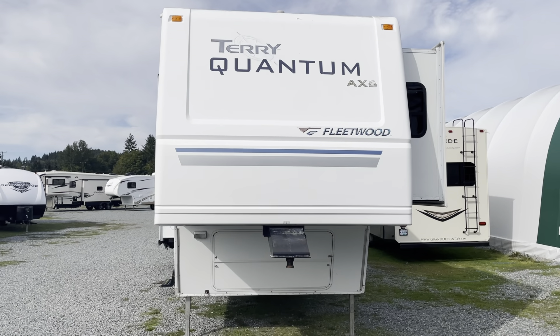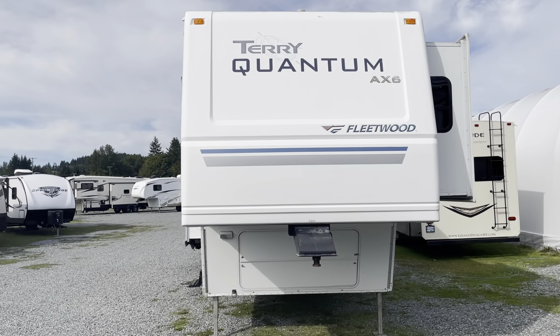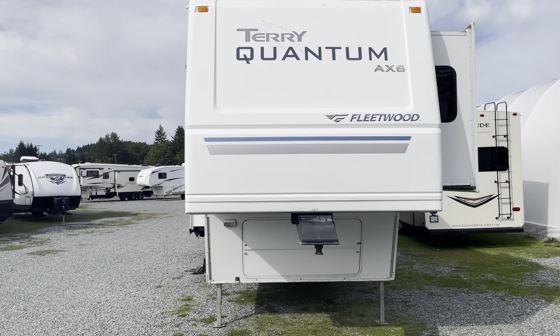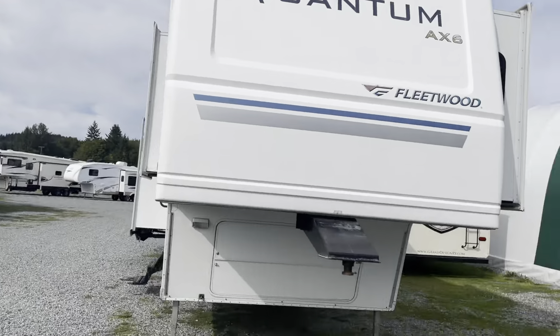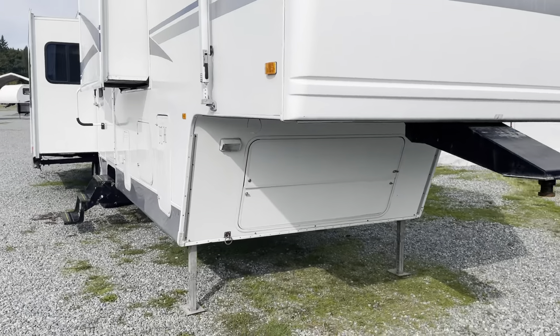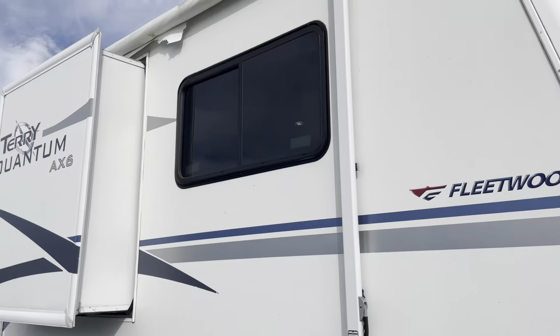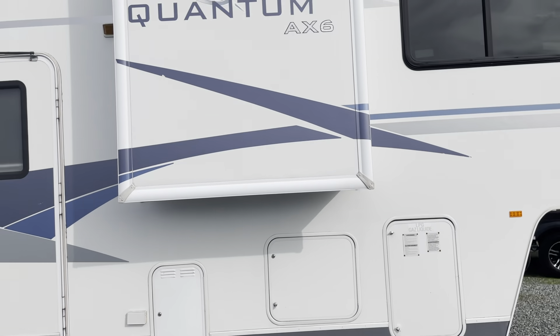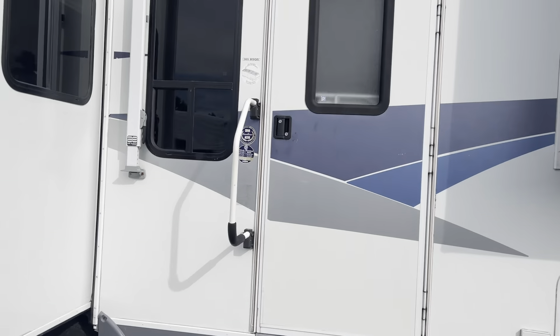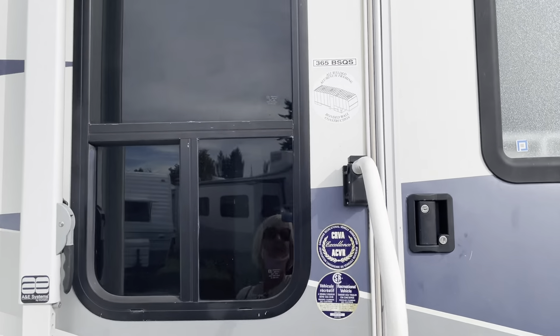This is a 2005 Fleetwood Terry Quantum 8X6, the 365 CS QS. I think this one's 39 feet 5 inches. I'm going to have all the specs on our webpage, so I might not be 100% accurate.